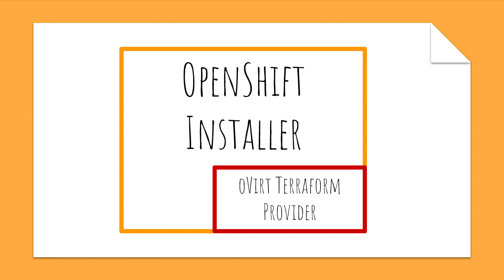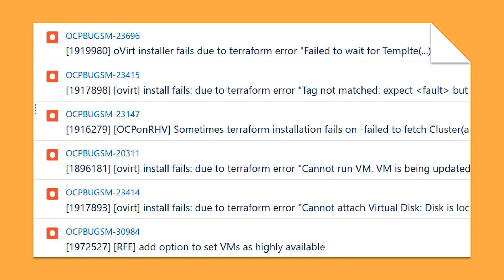As you might imagine, making sure that the Terraform provider works correctly is critical to our work. The Terraform provider is by no means our only component, but it is definitely the most visible to our customers. Around the end of last year we noticed a pattern of installation failures seemingly related to the Terraform provider. Little did we know that the problem was a much deeper systemic issue.